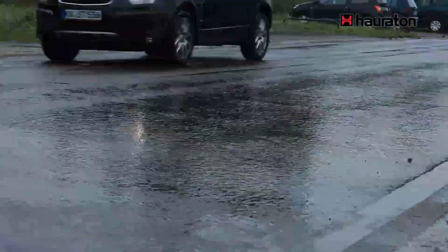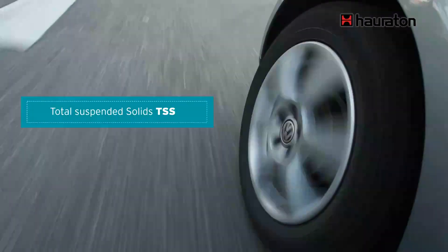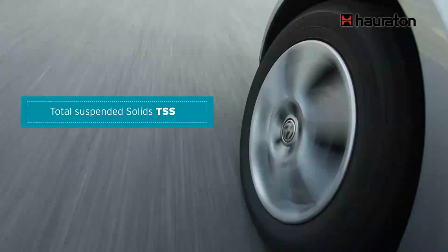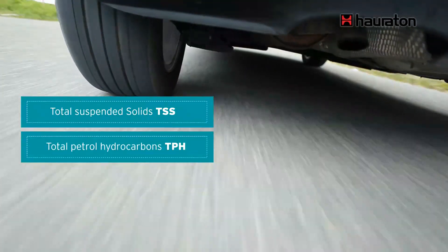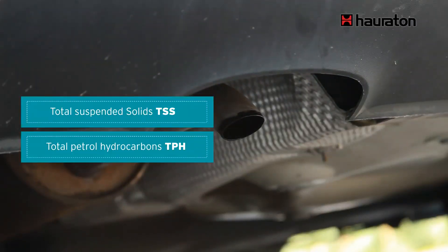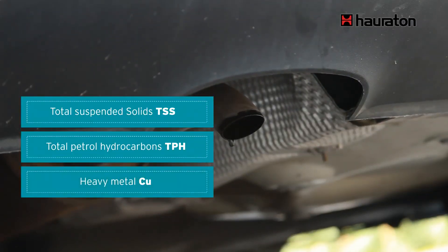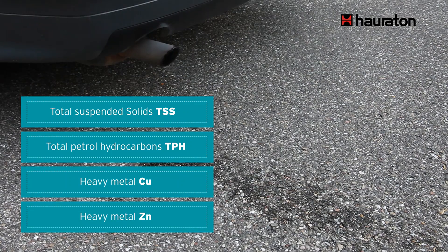Pollutants and dirt particles of various grain sizes and qualities are carried away by runoff from traffic areas. They are produced in road traffic, for example, by tire wear and combustion processes. Among other things, petrol hydrocarbons, heavy metal particles, and polycyclic aromatic hydrocarbons — in short, PAHs — such as the carcinogenic benzo[a]pyrenes are released.